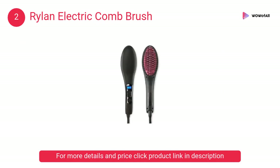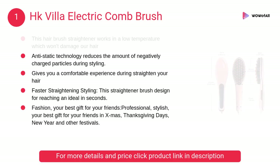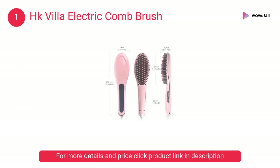At number one, HK Villa Electric Comb Brush. This hair brush straightener works at a low temperature which won't damage your hair. Anti-static technology reduces the amount of negatively charged particles during styling.